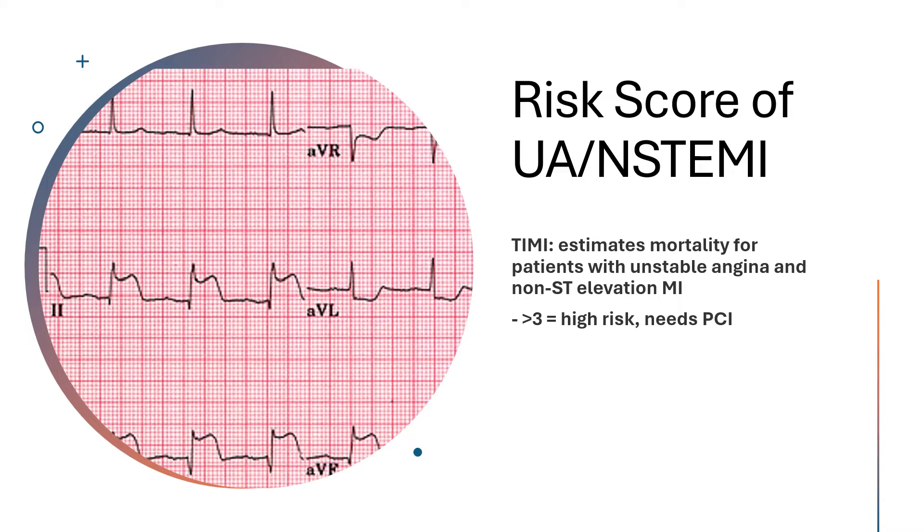But the question becomes: what do we do when somebody has unstable angina or an NSTEMI? Something we can use is the TIMI scoring system, which is here to evaluate whether or not the person needs a PCI.